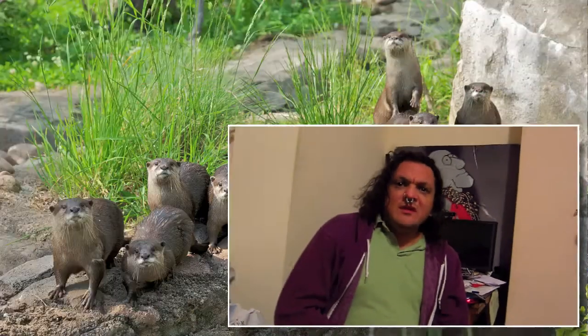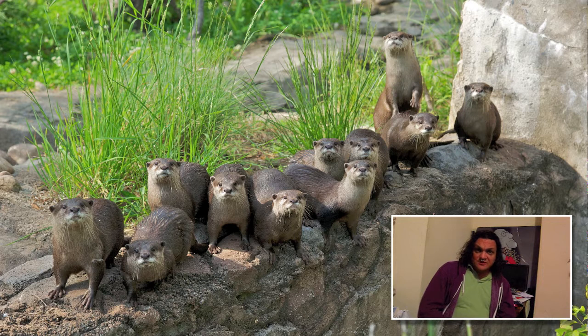I used to work with the Asian short-clawed otters; they were in my first section when I was working at the zoo. They're a really interesting animal — quite social, they live in big groups, hang out together, and they're quite intelligent.